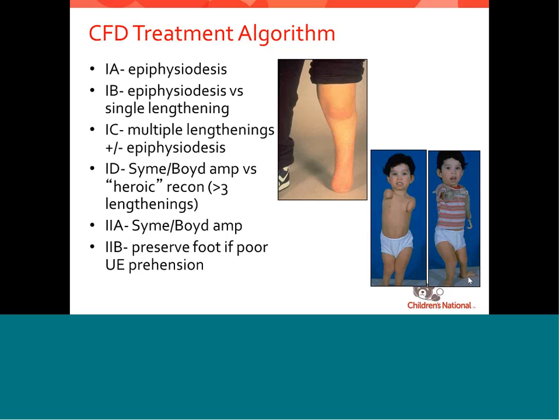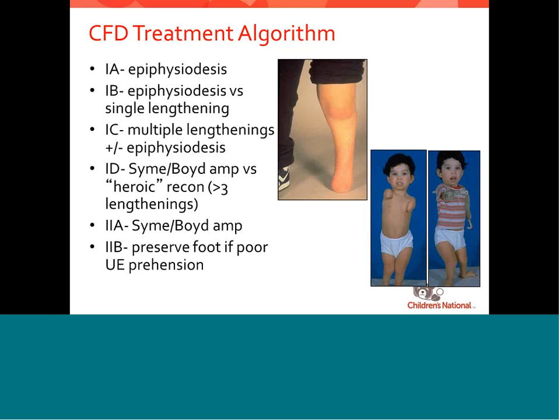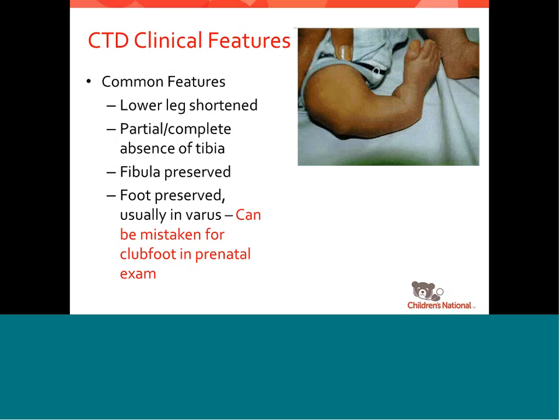The only caveat is that if upper extremities are missing, whatever the foot looks like — you keep the legs and keep the foot, because those kids use their feet as hands. In fellowship we had an amputation clinic, and these kids would come in and draw pictures and paint with their feet. These kids are as functional as any other kids and often have very significant abilities you wouldn't imagine because they're just hyper-motivated.